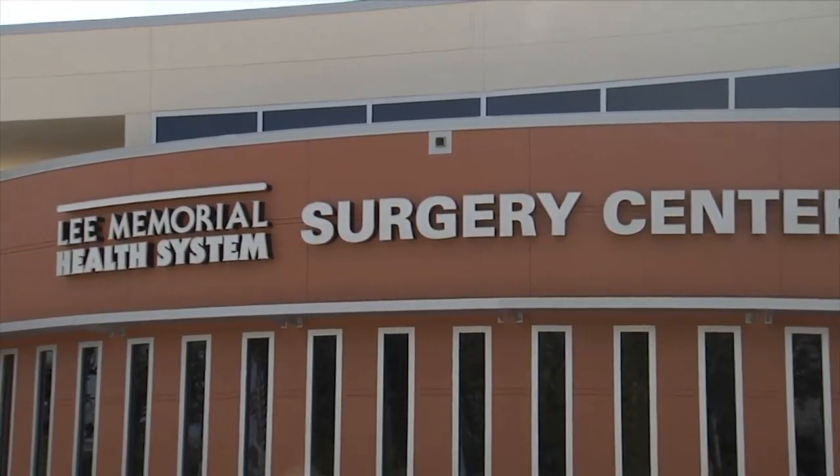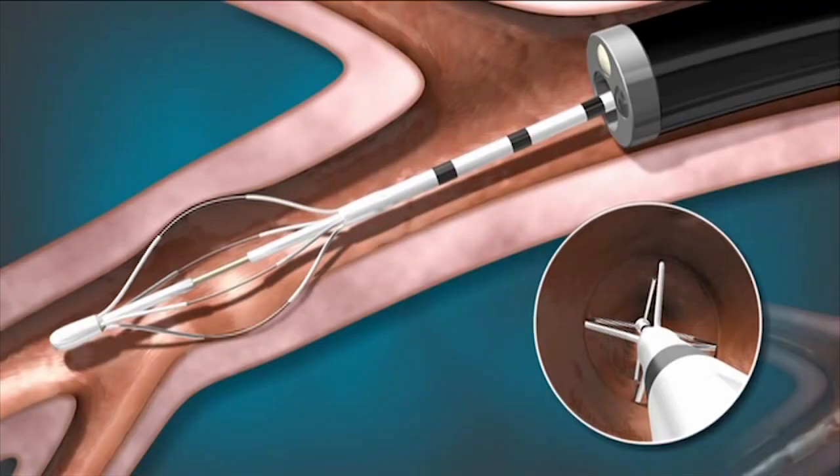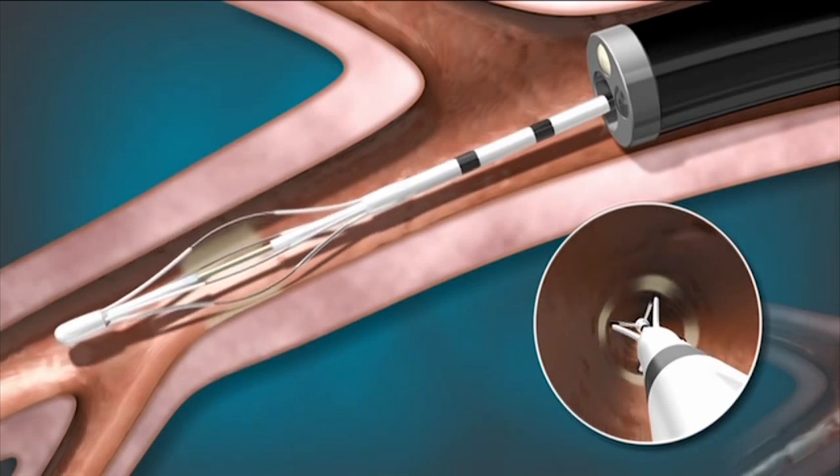Bronchial thermoplasty is performed as an outpatient procedure. It targets muscles in the airways that swell and constrict during an asthma attack. By applying heat, doctors are able to shrink the muscles so that they don't close down the airways so tight.